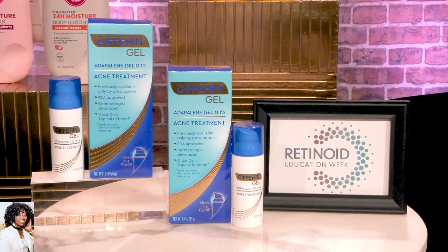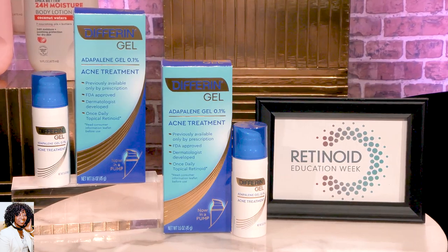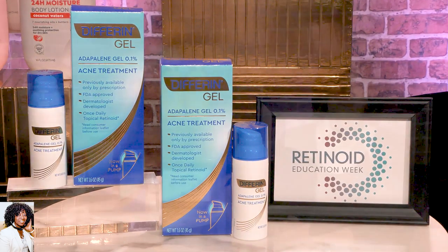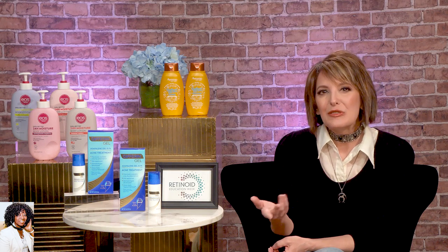This is their Differin gel, which is powered by Adapalene — the first and only prescription-strength acne-fighting retinoid that you can get in stores without a prescription. Unlike other over-the-counter acne treatments, retinoids really provide a different way to treat acne, actually clearing breakouts where they start and then preventing new acne from forming. So it really restores your skin's texture and tone. When you start using a retinoid, you just have to remember that patience is key. Results won't appear overnight, but they can be seen in as little as two weeks, and optimal results typically after 90 days of daily use.